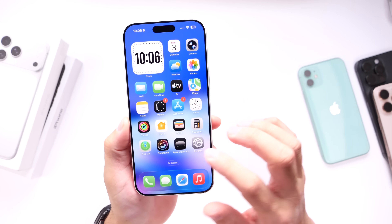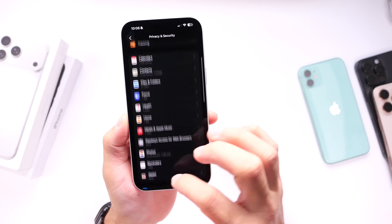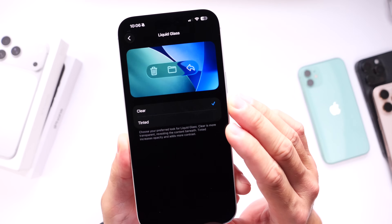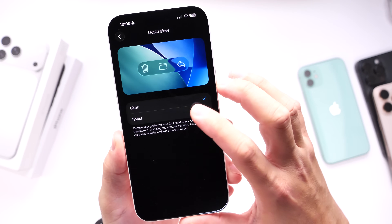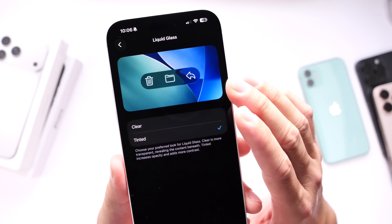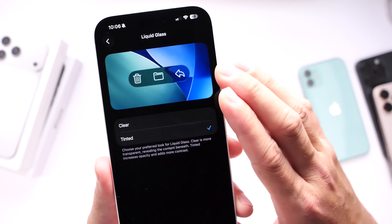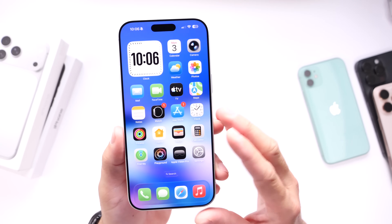This software update also brings changes to Liquid Glass. For those of you having issues with visibility on Liquid Glass, you can head on over into Display and Brightness right after you update to go under the Liquid Glass options. You can choose from two new options: you have Clear Liquid Glass, which is the standard, and then you have a Tinted option, which allows you to add a tint to the controls and notifications in order to see them better. You can see the preview window — if I select Clear, it goes to clear Liquid Glass; select Tinted, it makes it a lot more visible. So those are things you're going to want to adjust right after you update your iPhone.